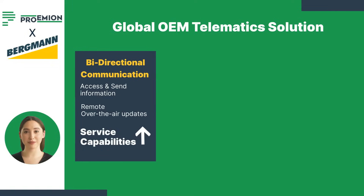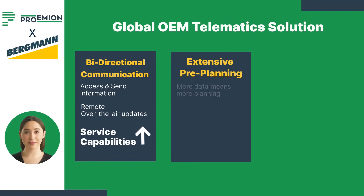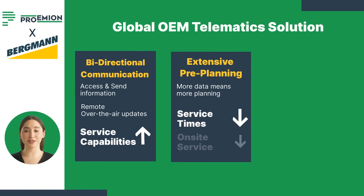Leading to an increase in Bergman's service capabilities, thanks to the vast amount of data, servicing goes through extensive pre-planning. As a result, service times have significantly reduced.